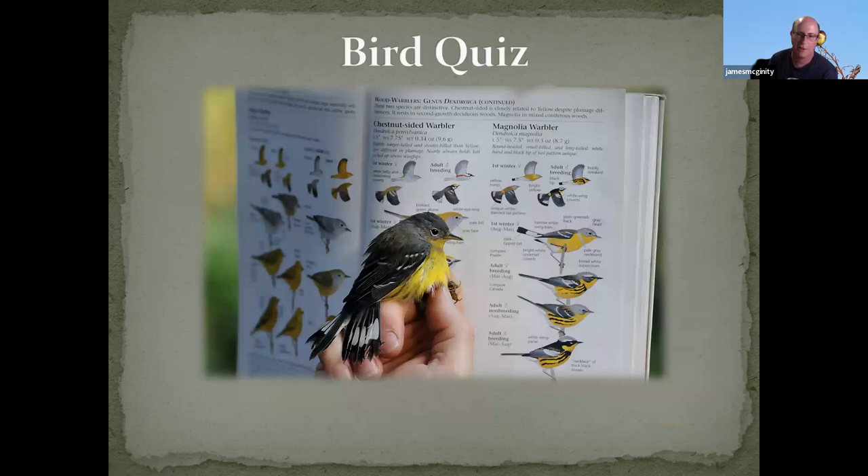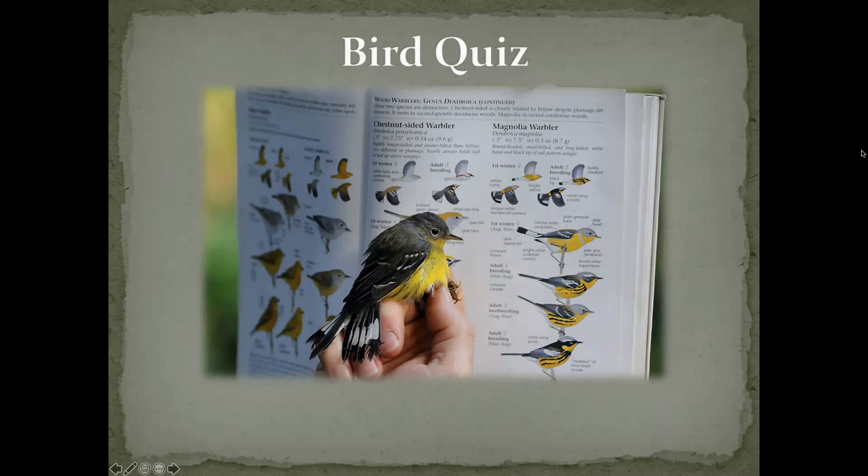Now let's get warmed up for the quiz. We're going to start with the easy birds — you can only win one prize, so if you win, you've got to let somebody else have a chance. I sent stickers as prizes; once you win, provide your mailing address in the chat or by email. The first bird shown is a Magnolia warbler.